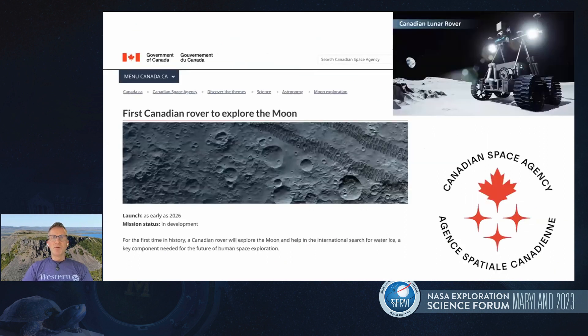As Artemis 1 was floating up there in space — as if that wasn't exciting enough — here in Canada we had the announcement that Canada will be sending its first ever rover to another planetary body. We've had some experience as a nation contributing instruments to other missions such as Opportunity and Spirit going to Mars, but this would be the first ever Canadian-led rover mission.